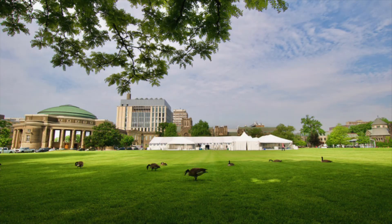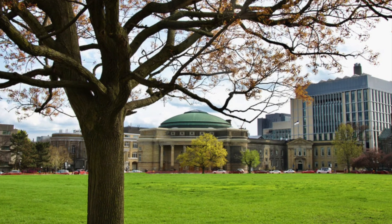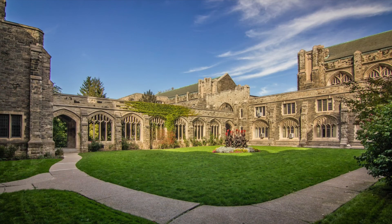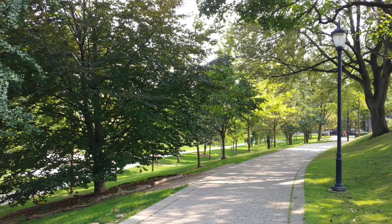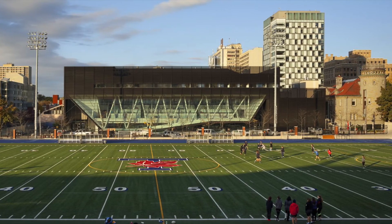Founded by Royal Charter in 1827 as King's College, the campus contains some of the most prestigious architecture and beautiful green space in Toronto, offering an extraordinary environment in which to learn and work. The campus contains advanced research centers and academic facilities, student residences, numerous cafeterias and dining halls, green and park spaces, and sporting and recreational facilities.